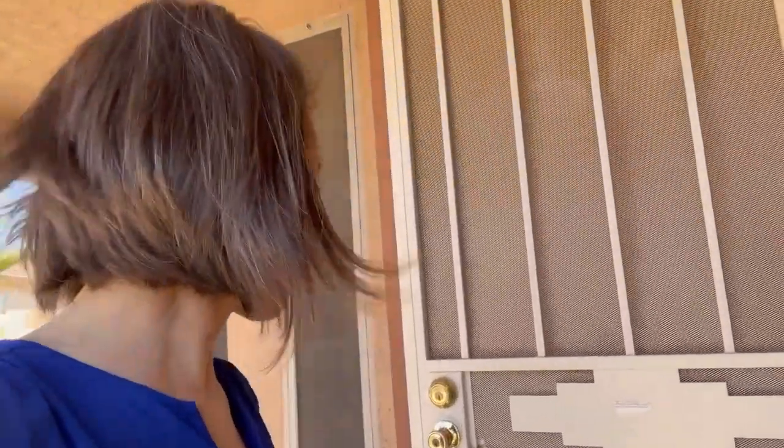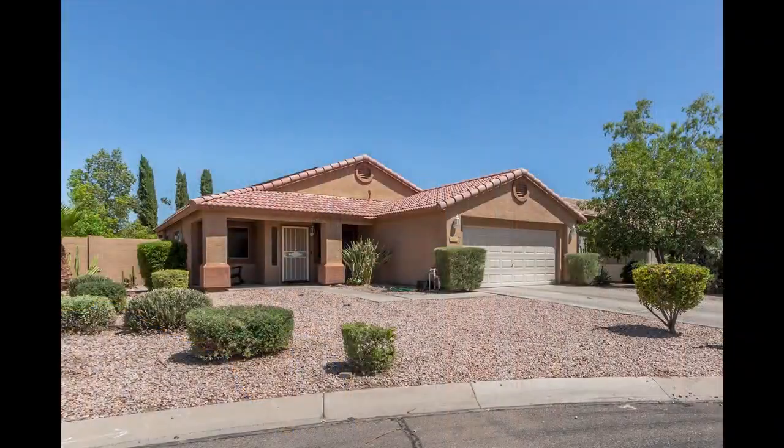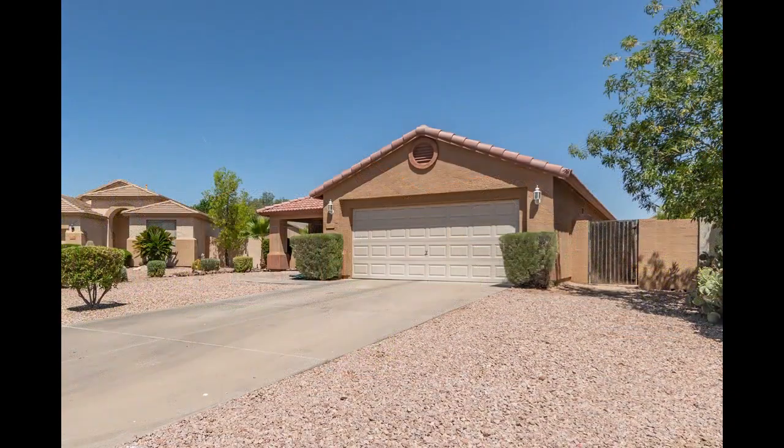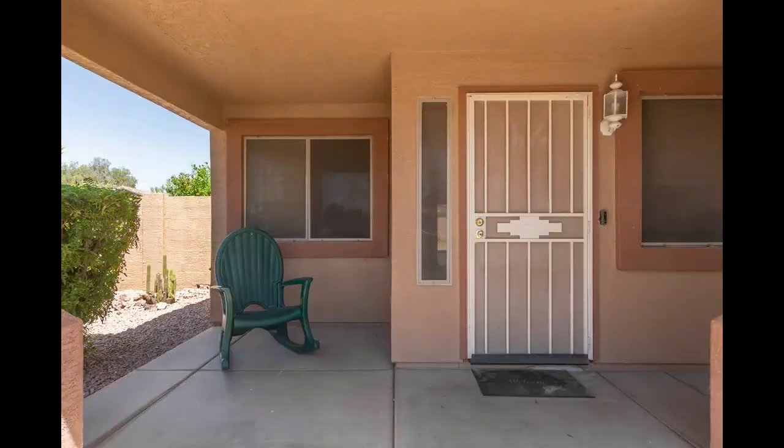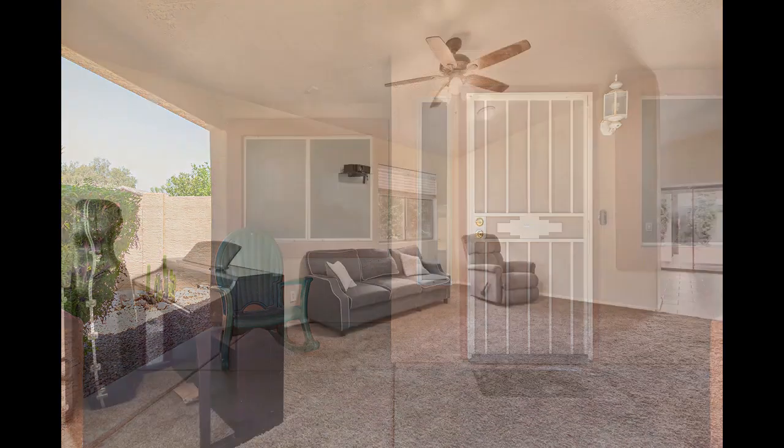Let's head on in and take a little tour of the place. As you approach the home, you'll notice that there is easy, low maintenance landscaping that leads you to a beautifully covered front porch that is just so inviting.